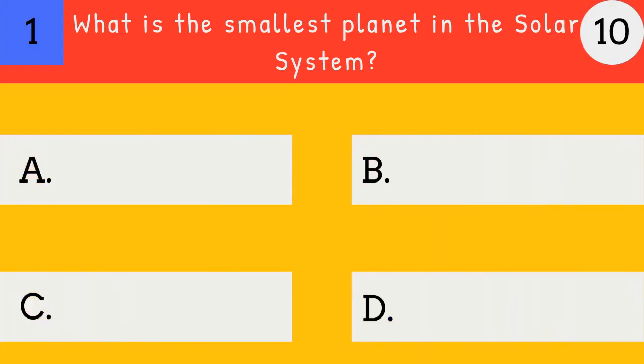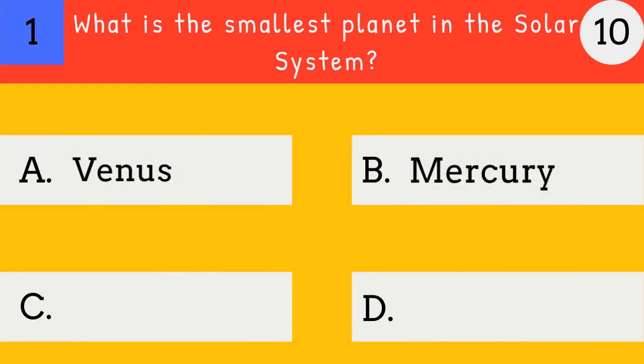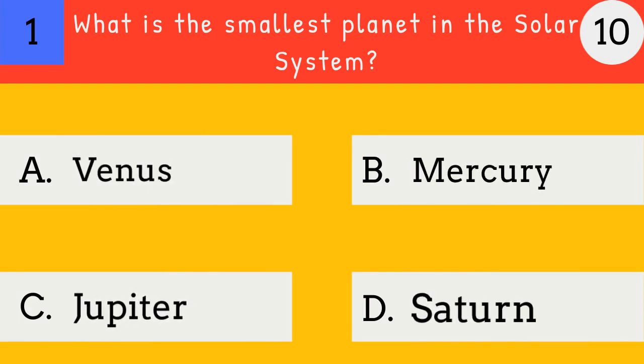What is the smallest planet in the solar system? Venus, Mercury, Jupiter, Saturn.